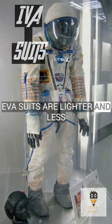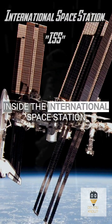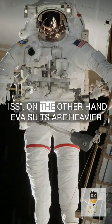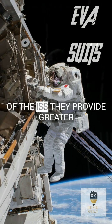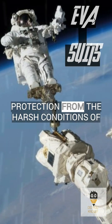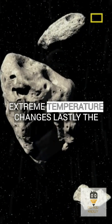IVA suits are lighter and less bulky, which makes them ideal for tasks inside the International Space Station (ISS). On the other hand, EVA suits are heavier and bulkier and are used for outside work at the ISS. They provide greater protection from the harsh conditions of space, including micrometeoroids and extreme temperature changes.